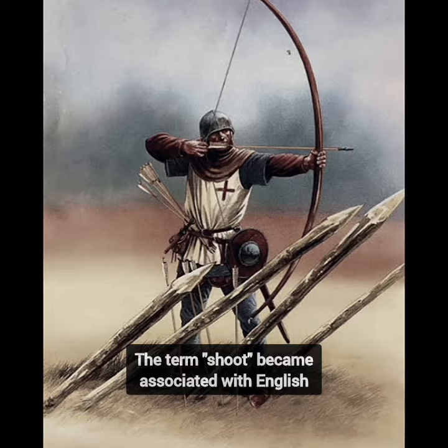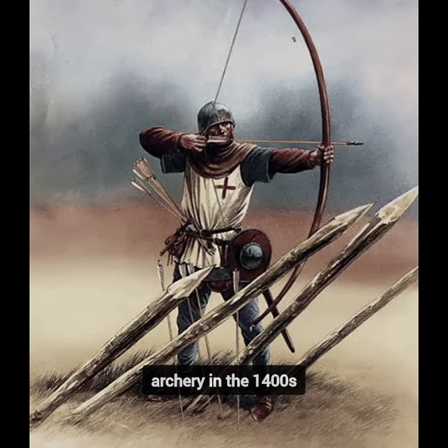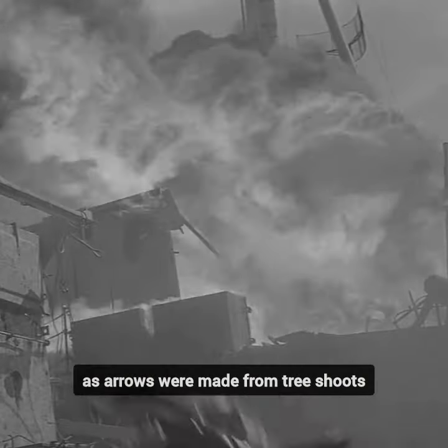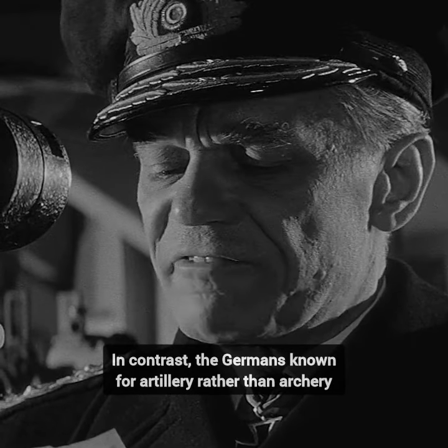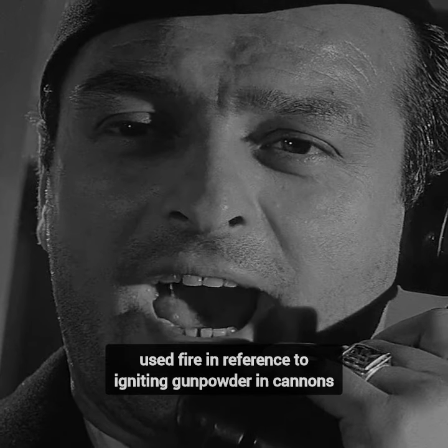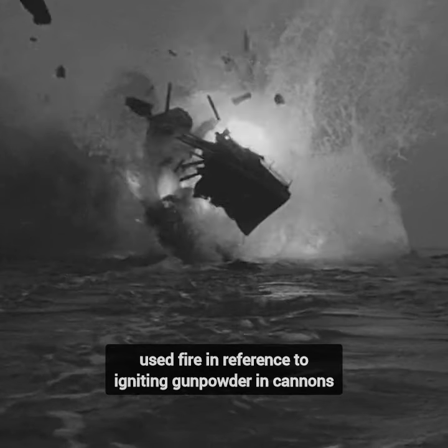The term 'shoot' became associated with English archery in the 1400s, as arrows were made from tree shoots, and over time it evolved to mean launching any projectile. In contrast, the Germans, known for artillery rather than archery, used 'fire' in reference to igniting gunpowder and cannons.